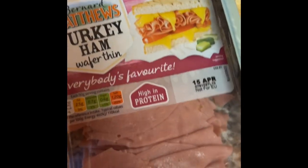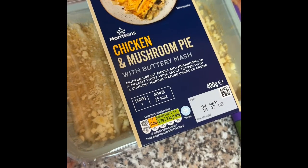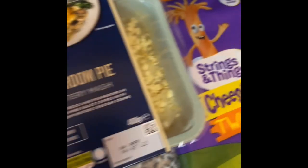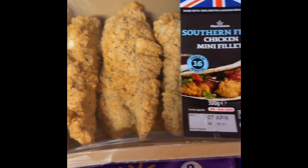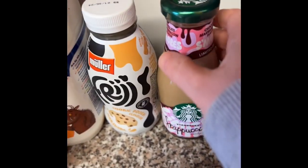Bernard Matthews turkey ham, which I haven't seen in ages, chicken and mushroom pie which is one of my favorites from Morrison's, cheese strings twisted and cheese strings pizza — absolutely love the cheese strings pizza — and sour fried chicken mini fillets, absolutely love them. And then they have new in...